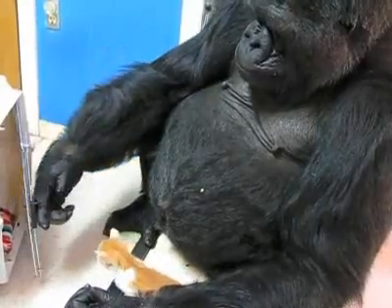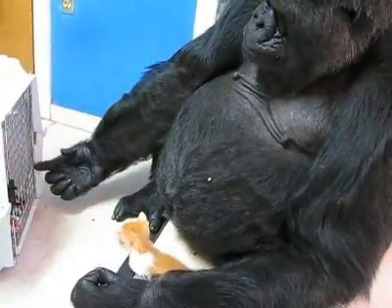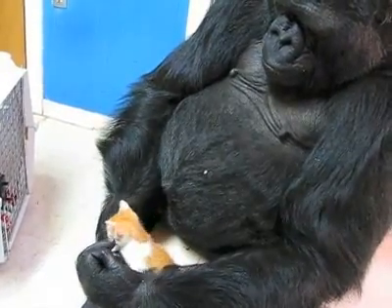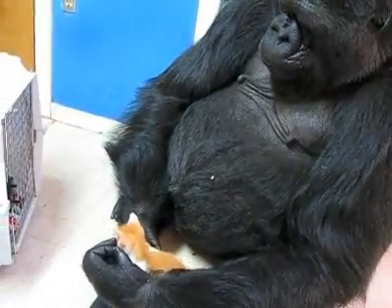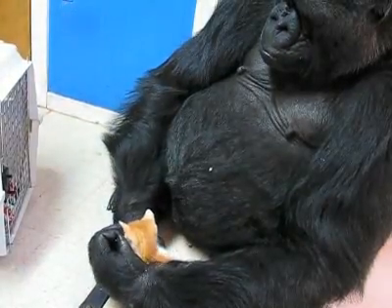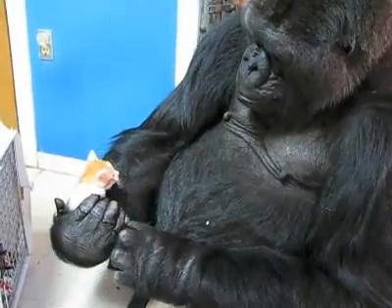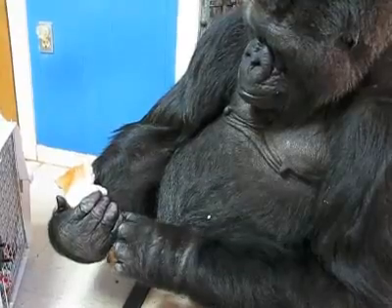She's closing the door. That one's name is Tigger — Tigger, like a tiger. Pretty cute. It's got a belly button.